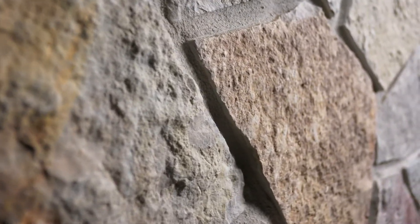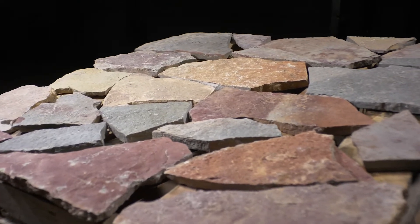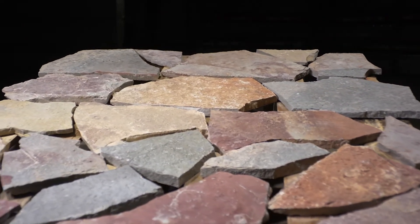The coloring of this stone comes from the natural mineral staining between the layers of stone. The stone will be delivered on a palette like the one shown here, with seven layers containing 100 square feet of individual stones.